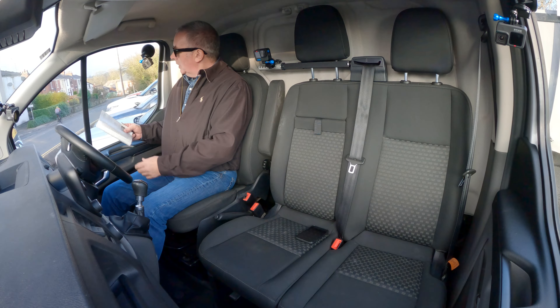The service history is showing the PDI on the 17th of the 7th of 2018 at 10 miles, then the 13th of the 6th of 2019 at 18,221 miles at RJE Automotive. We've just had it serviced on the 24th of the 11th of 2021 at 72,347 miles at Northwest AutoCare.